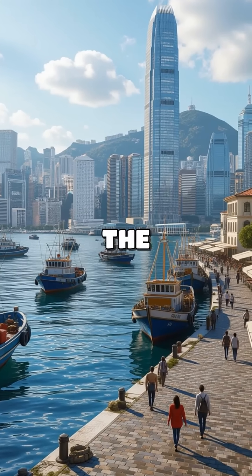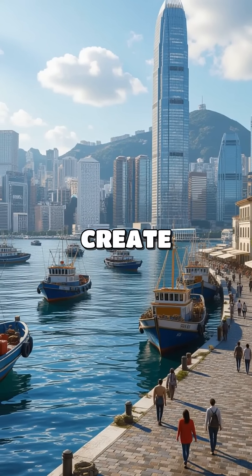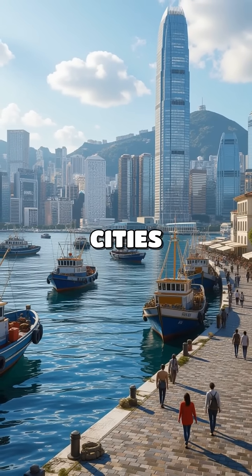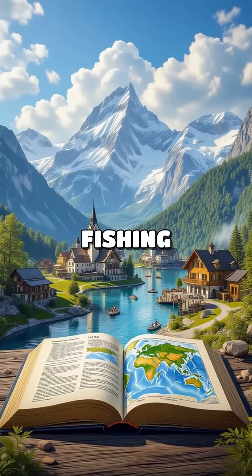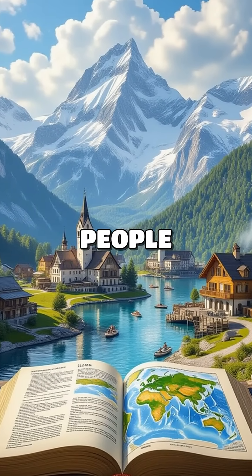Human geography is like the furniture inside that house. It explores how we build cities, create roads, and even how we use resources. For example, cities near oceans often rely on fishing. So, geography helps us understand both the land and the people living on it.